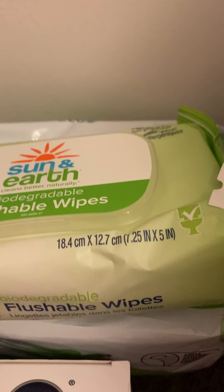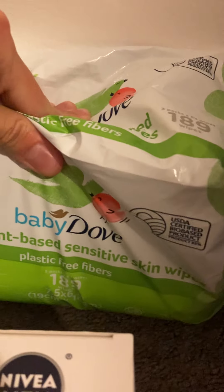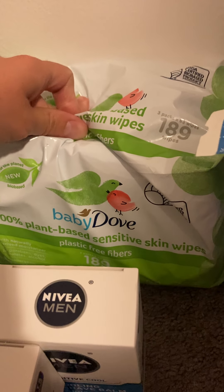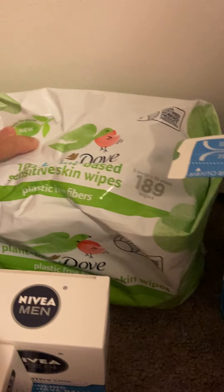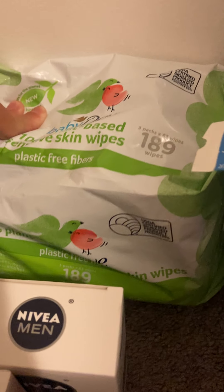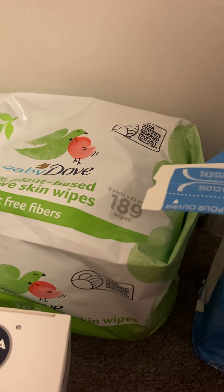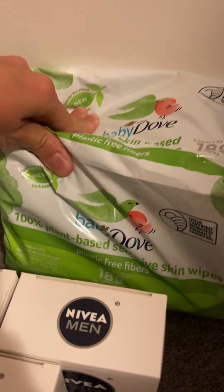Then I got a three-pack of Dove wipes for $8.47. There was an issue on Ibotta where the item appeared added but wouldn't show in my list; when I searched Dove separately it showed a checkmark, which was odd. I submitted my receipt and it didn't go through, but I had screenshots so I opened a ticket expecting $2.25 back. I also submitted on Shopkick and got $1.40 back, making the final cost of all three packs $4.82 — about two to three cents a wipe.